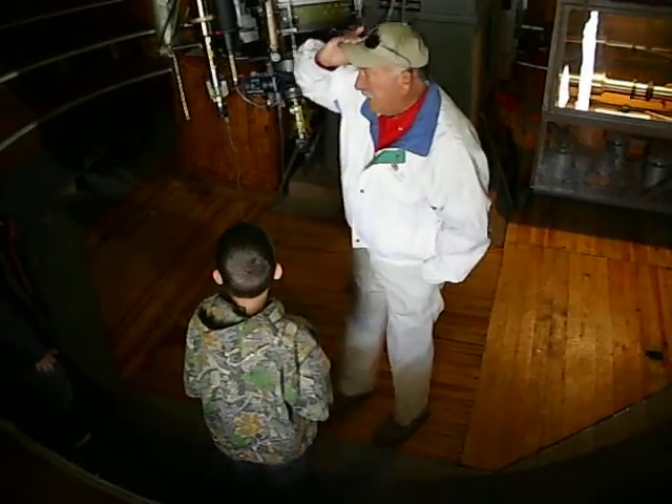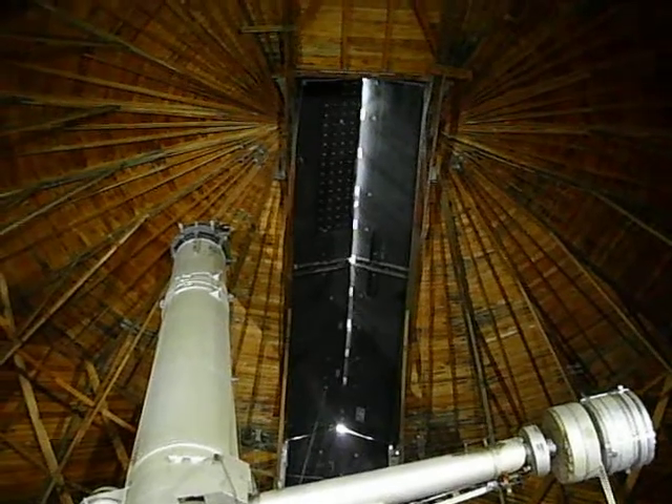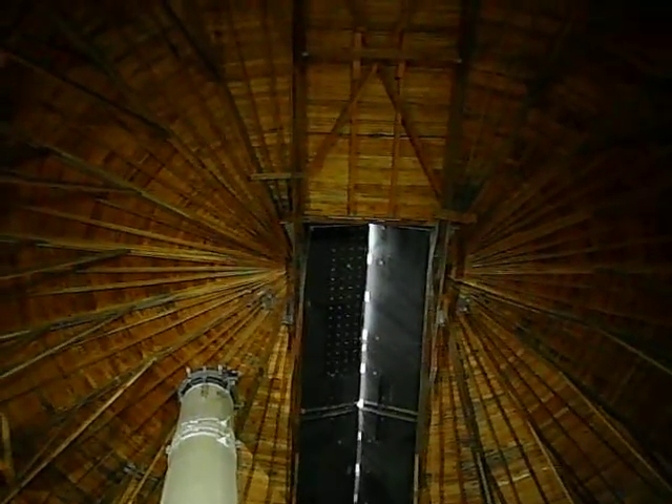The first thing we're going to have to do is get in line with those black shutters at the top of the dome. Those are going to open up, and that's going to be our only access to the night sky. Now, we've already seen where we need to move the telescope at the time to accomplish that.